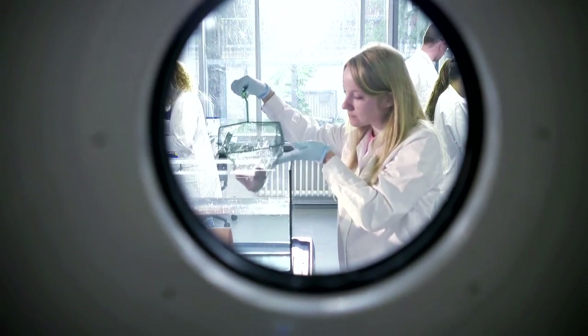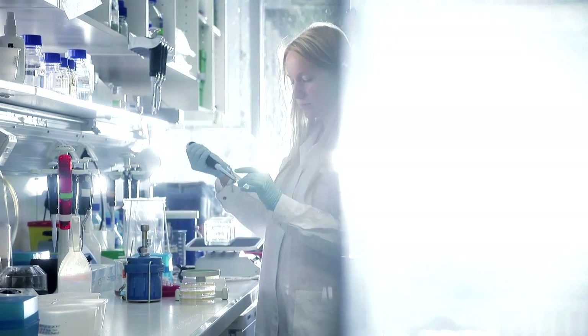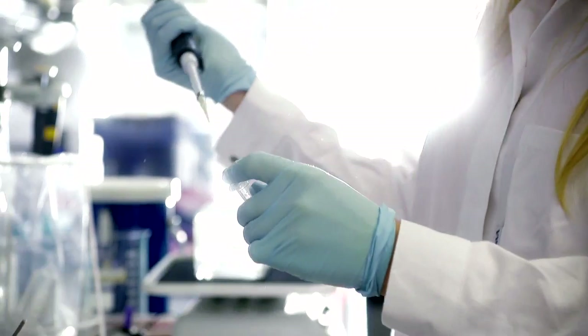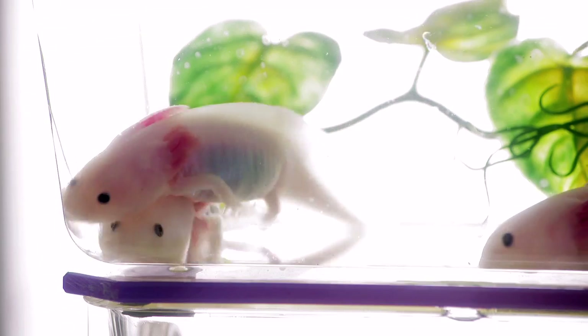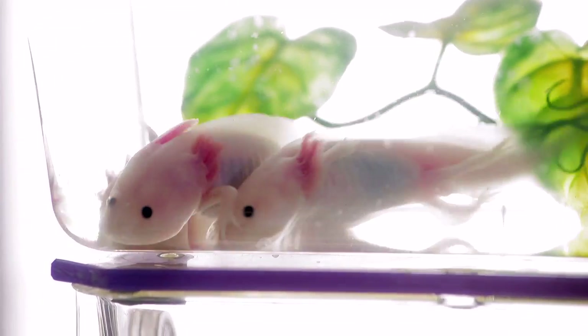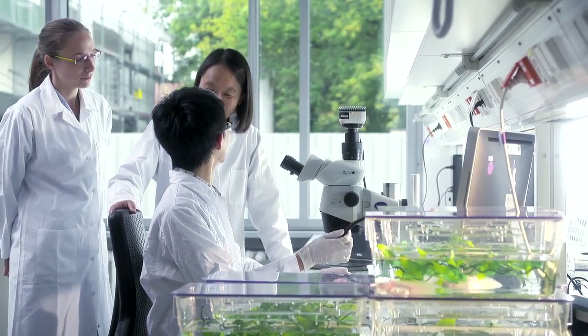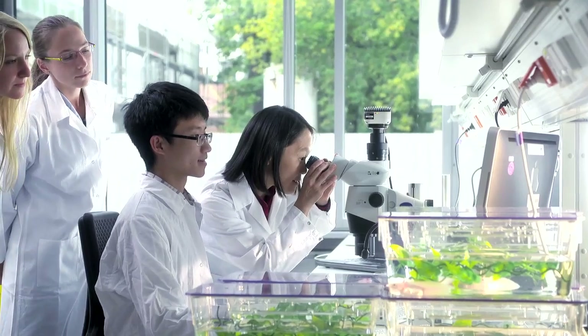Many illnesses are still regarded as incurable. Researchers from Technische Universität Dresden are pinning their hopes on this Mexican salamander. The axolotl is a master of self-healing. If it loses a leg in a fight with another axolotl, for example, it can regrow the limb. This also applies to other organs.